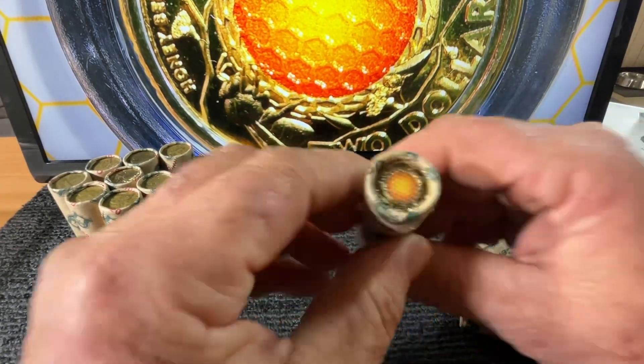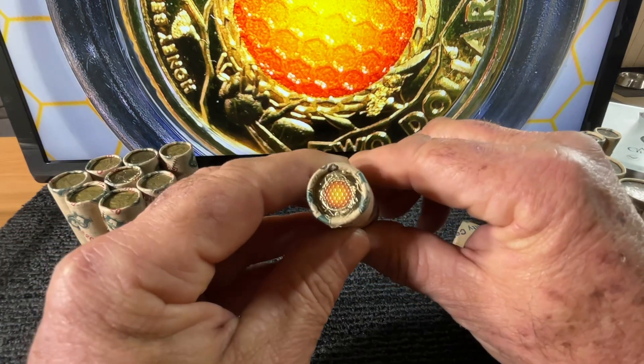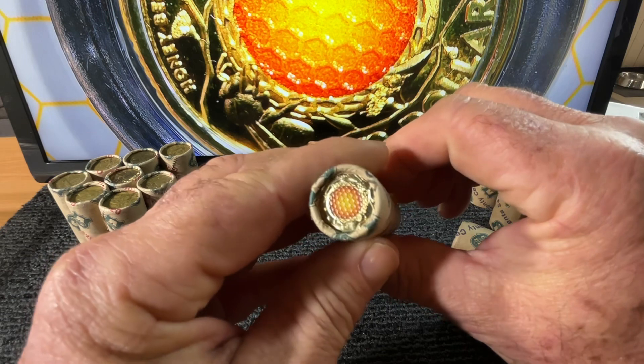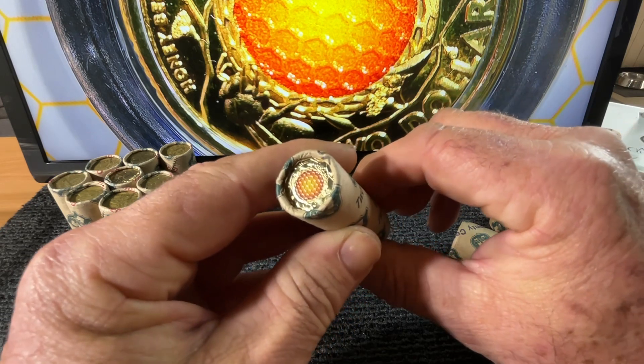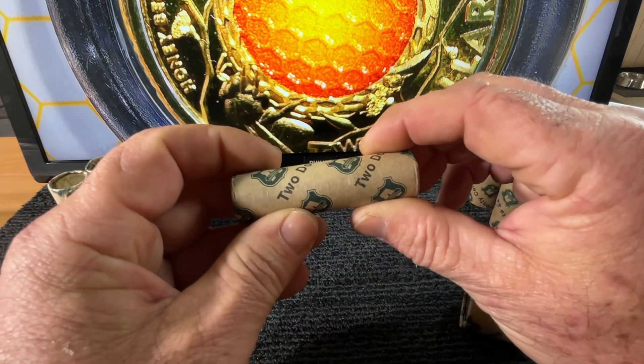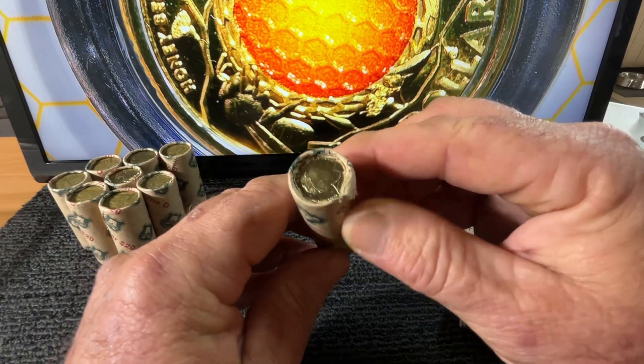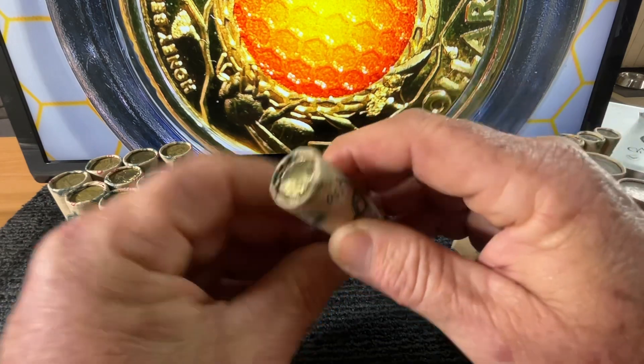We've also got a coin roll here — 50 dollars worth of uncirculated Honeybees, with 25 in there.